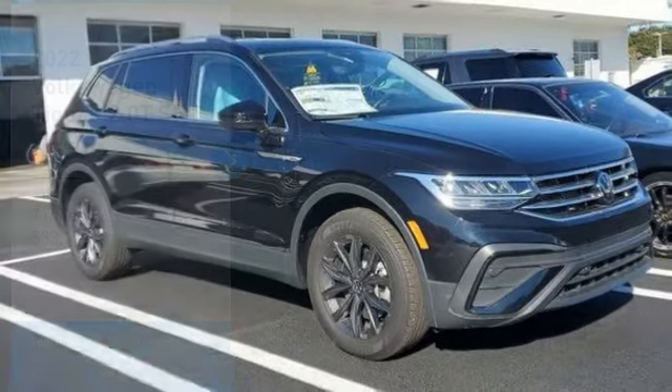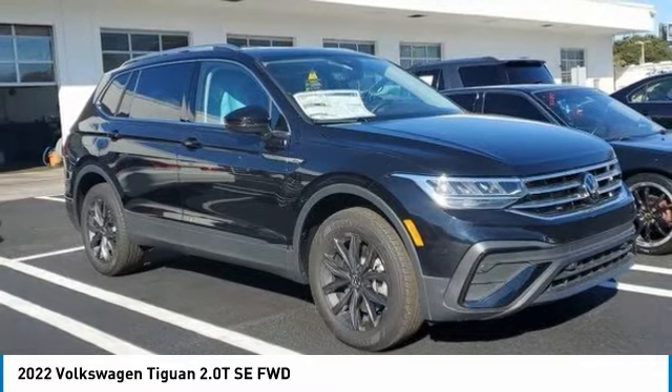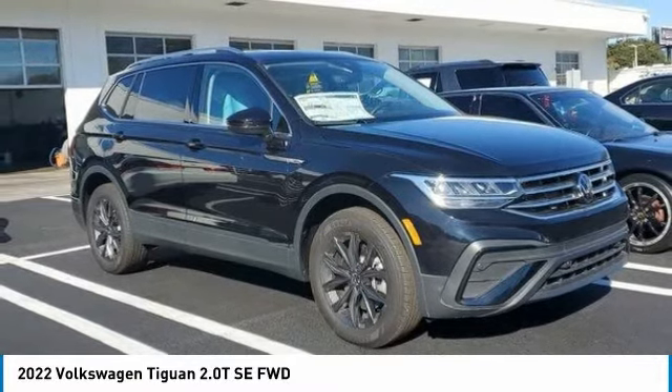Take a ride in the 2022 Tiguan. With Volkswagen Tiguan, it's good to be turbo. Turbo with class.